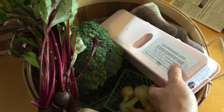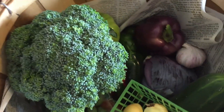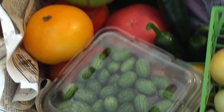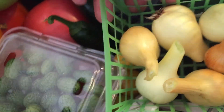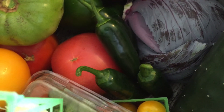I just got done loading up the CSA basket: a dozen eggs, some beets, some broccoli, and underneath the broccoli we have two bell peppers — a purple and a green — some tomatoes, Mexican sour gherkins, some shallots, cherry tomatoes, cucumber, cabbage, garlic, and jalapeños.